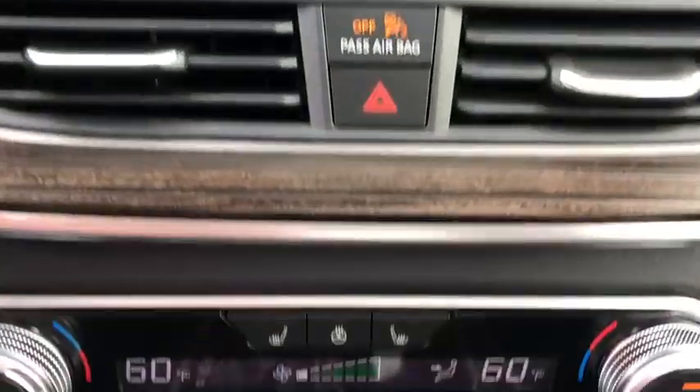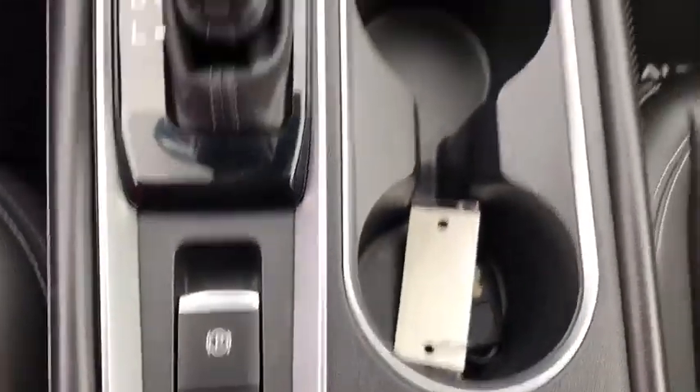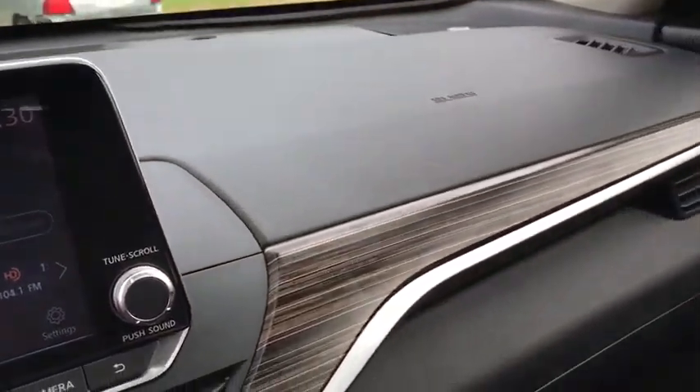Rear window defroster, power windows, electronic stability control, security system, compass, fog lights, heated front seats, heated steering wheel, trip computer, overhead console, panic alarm.